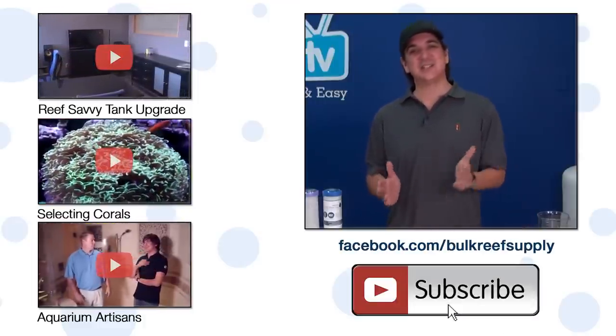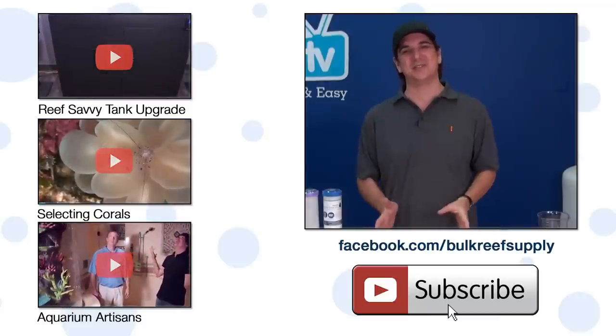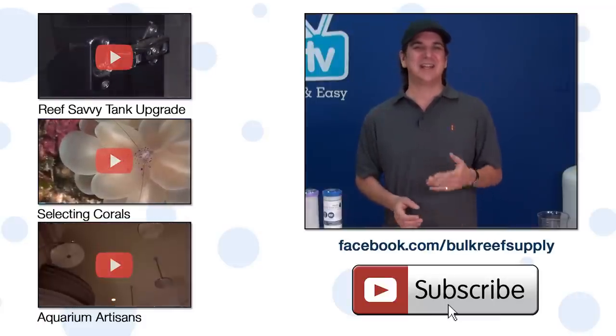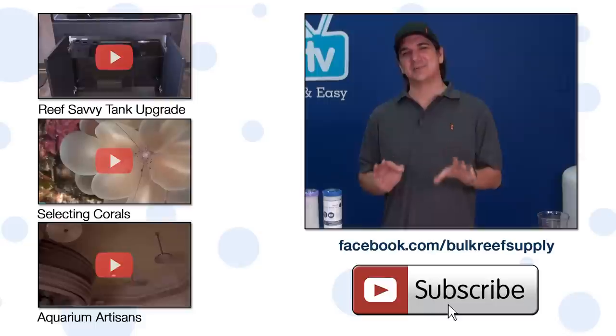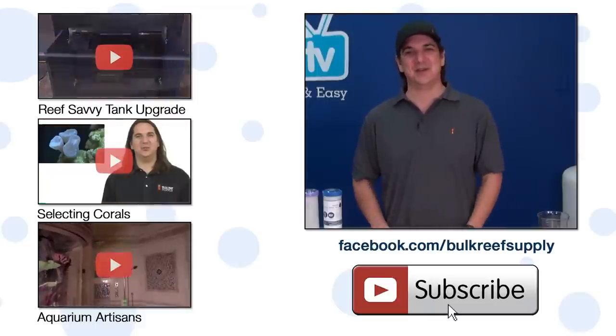If you haven't already, make sure to hit that subscribe button — you won't want to miss episode 2 of this series where we share the results. If you are really interested, check out our Facebook page where we might just release some of the results a bit early. See you next week with another episode of BRS TV.